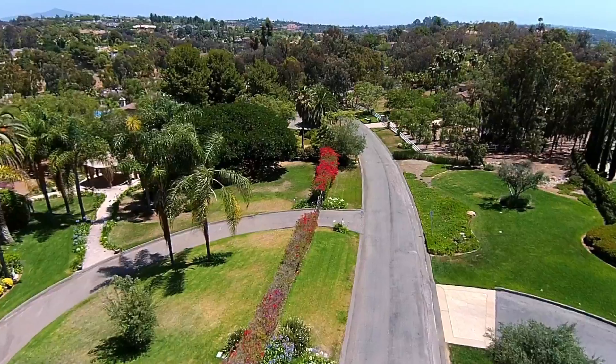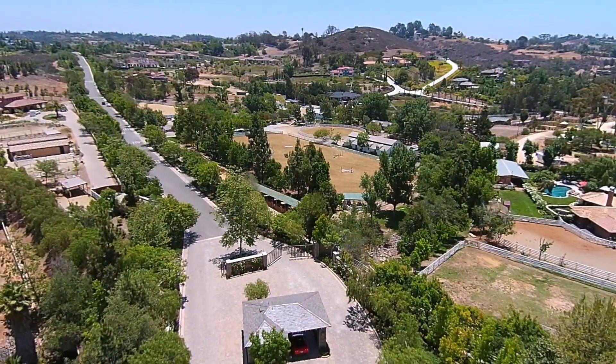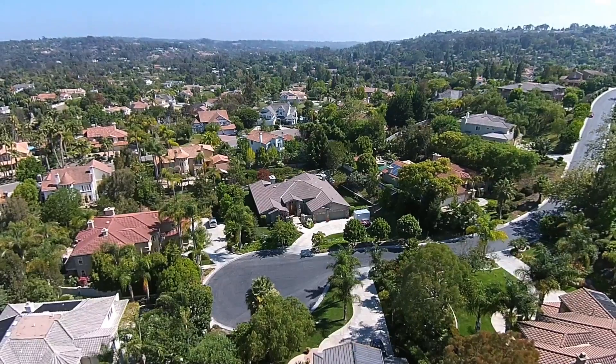Alevenhain is a semi-rural area in the eastern part of Encinitas characterized by larger lots, horse trails, and lots of elbow room with a coastal country feel. Privacy, seclusion, and proximity to the coast are a big draw to Alevenhain.